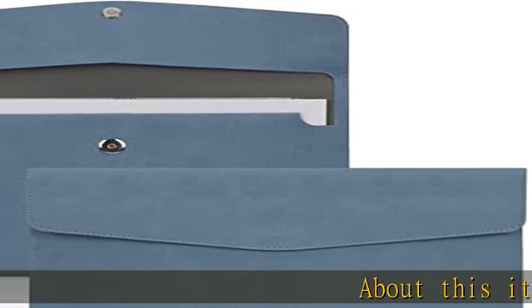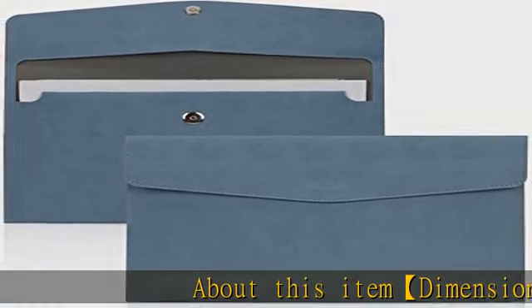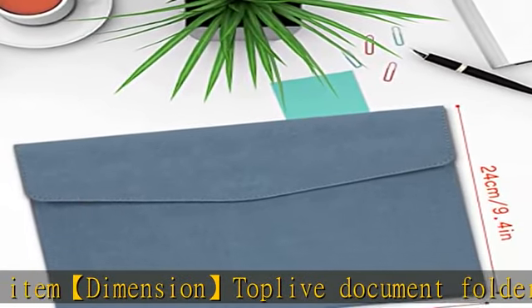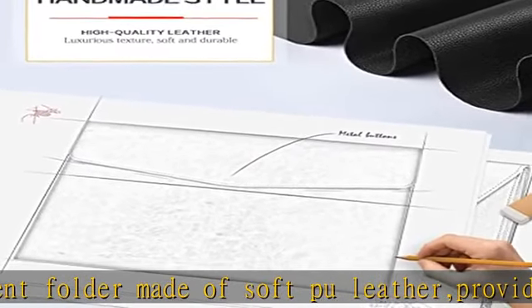About this item: the Top Love document folder is made of soft PU leather, providing a good hand touch feeling. The dimension is 12.9 inches x 9.6 inches, or 33 centimeters x 24.5 centimeters.